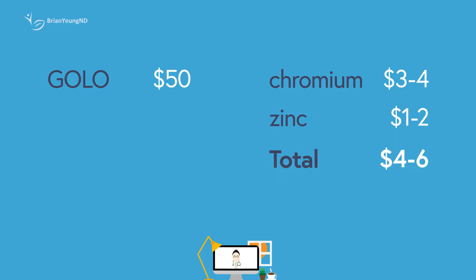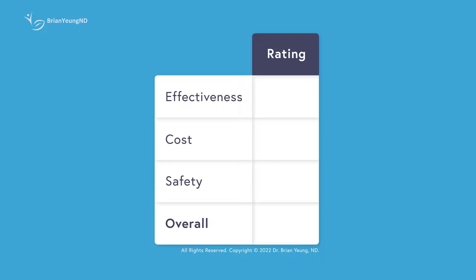Rating Golo Release by effectiveness for weight loss, I'm giving it a D. It basically works to support those with insulin resistance issues, not really help you lose weight. And even if you have insulin resistance issues, taking it without following a proper weight loss diet or lifestyle is not likely going to have any effects on weight whatsoever. Rating it by cost, I'm giving it an F — it can essentially be replicated by getting individual ingredients at a cost approximately 10 times less. Rating it for safety, I'm giving it a C, as it may not be safe for those taking medication since berberine can interfere with them. Overall rating: F. I would recommend you stay away from it.